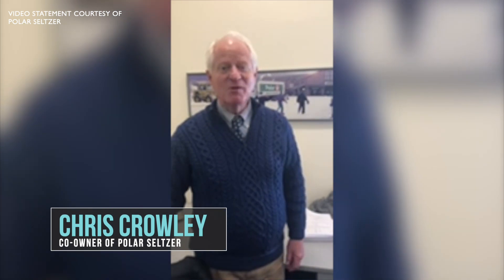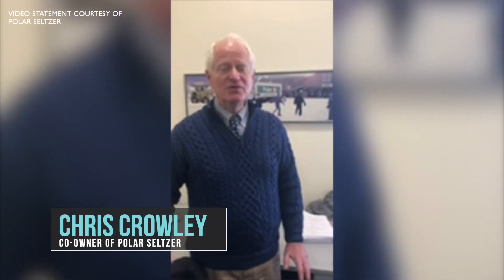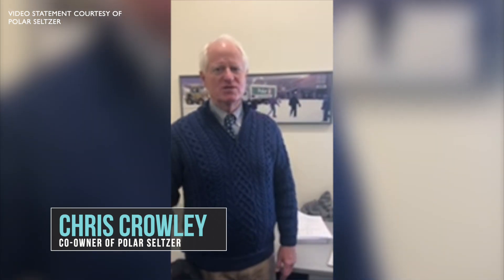Hi, it's Chris from Polar, and we're happy to announce a new collaboration with Wachusett Mountain. In the future, all of Wachusett's snow is going to be made with Polar Seltzer. It's going to be faster, it's going to be fluffier, and it's going to sequester CO2 from the environment. It's a good greenwashing program.